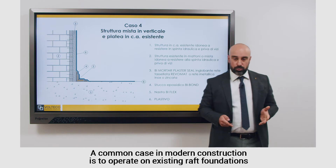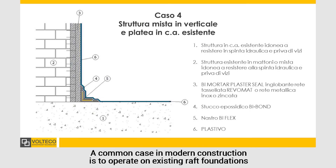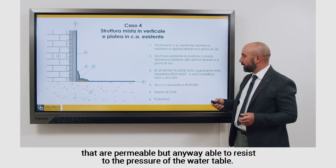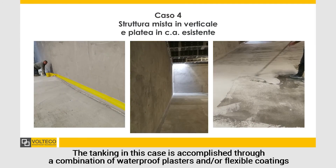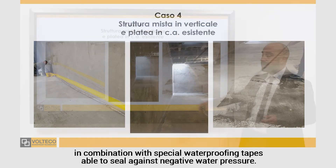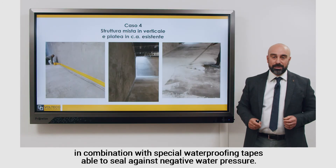A common case in modern construction is to operate on existing rail foundations that are permeable but anyway able to resist to the pressure of the water table. The tanking, in this case, is accomplished through a combination of waterproof plaster and/or flexible coatings, in combination with special waterproofing tapes able to seal against negative water pressure.